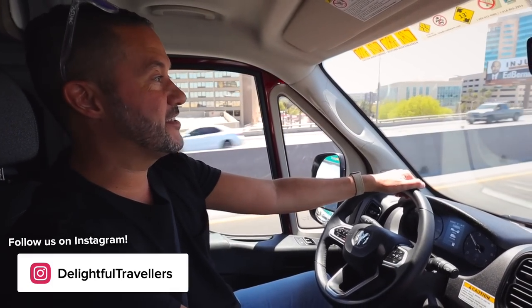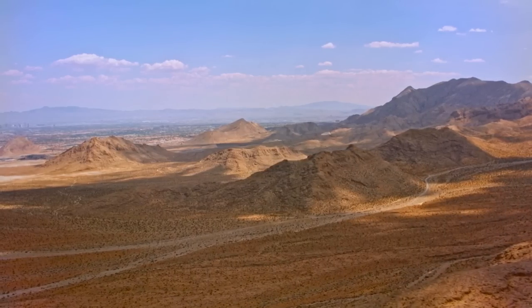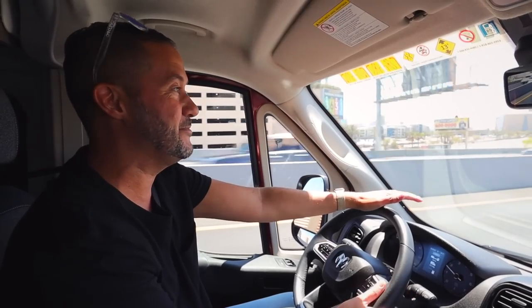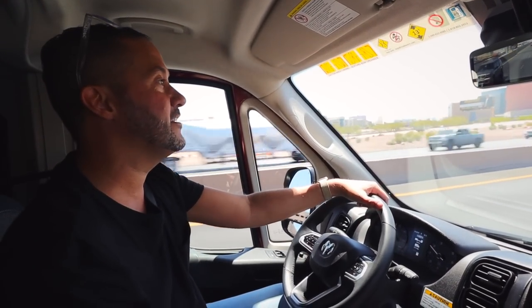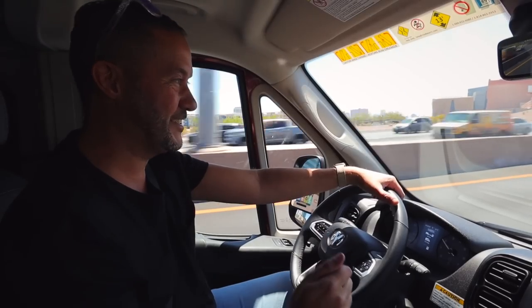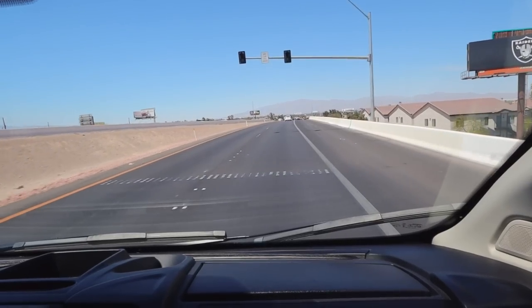The first thing we have to do is get out of Las Vegas, so there's going to be a fair amount of traffic, but the views are pretty nice — some mountains in the background. We've got the GPS down here trying to figure out our way. I just want to point out this is also the largest vehicle I've ever driven, so that's a little bit intimidating. We already took one wrong turn — we didn't realize our GPS wasn't talking to us — but we got turned around and we're all good now.